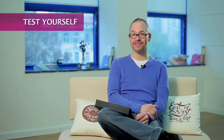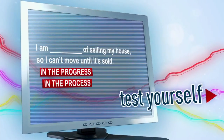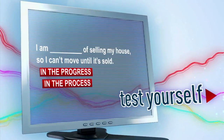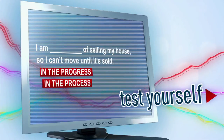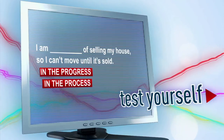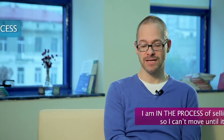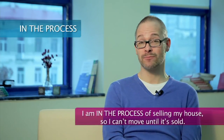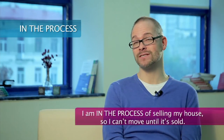So here's your task. How would you finish the sentence? Would you say in progress or in the process? The correct answer is process. I am in the process of selling my house, so I can't move until it's sold.